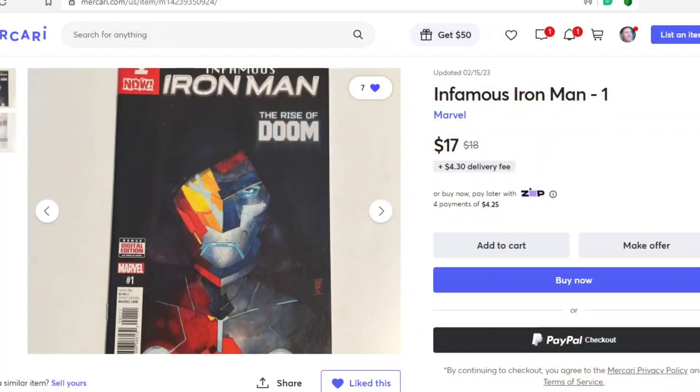For Marvel Comics, the book I've selected is Infamous Iron Man number one. This is the first appearance of Tony Stark in an augmented reality and artificial intelligence form. I think we're going to see Robert Downey Jr. return to the MCU sooner in this AI iteration than we will see a multiverse Iron Man. I think this book is a great one to pick up. I found a beautiful copy on Mercari for $17 — they've already discounted it down a dollar.